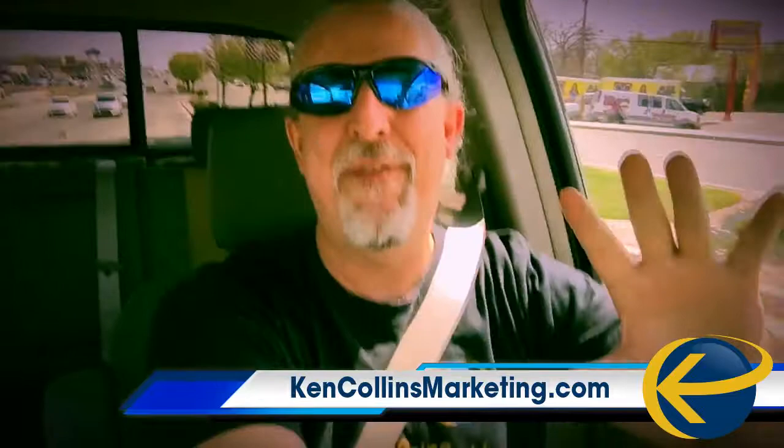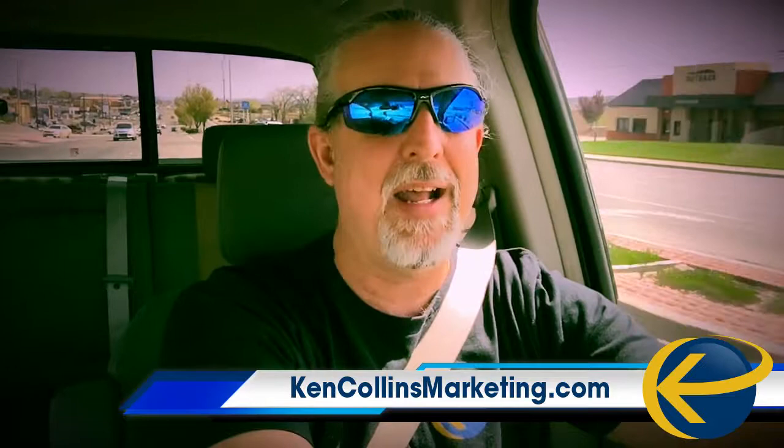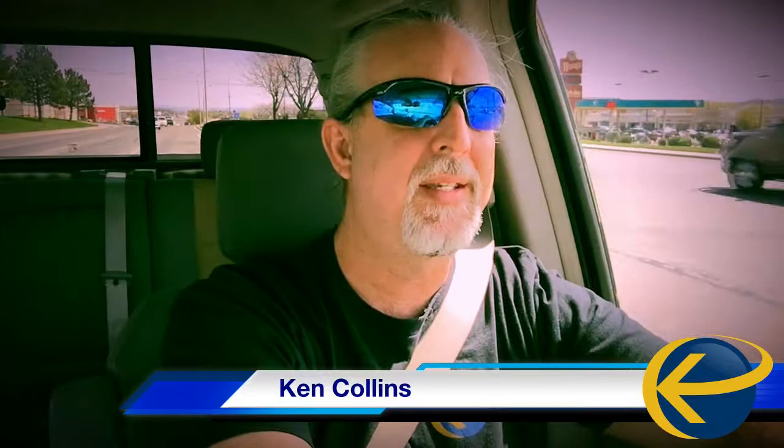Stop using those cheesy photos on your website. Just stop those cheesy stock photos. They're fake, everybody knows they're fake. The only redeeming quality about them is that they look nice. That's really it. They're not going to help you get any business whatsoever. And that's why you have a website for your business, is to get you business.